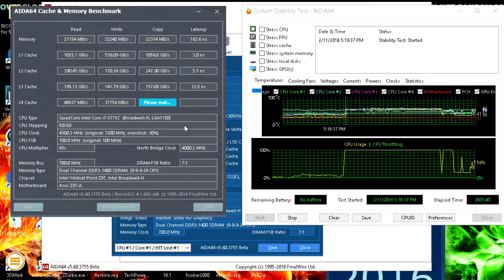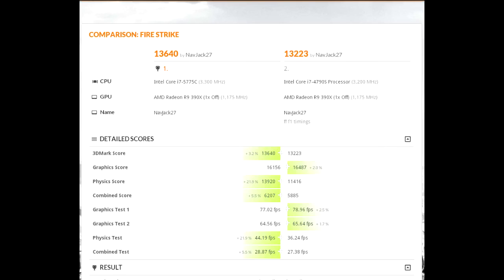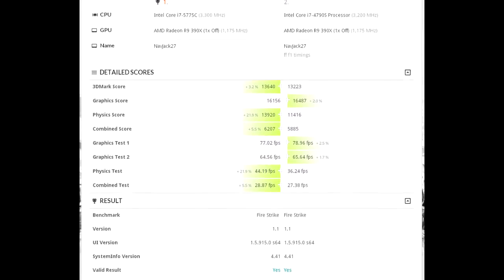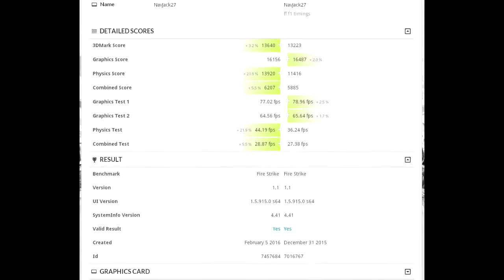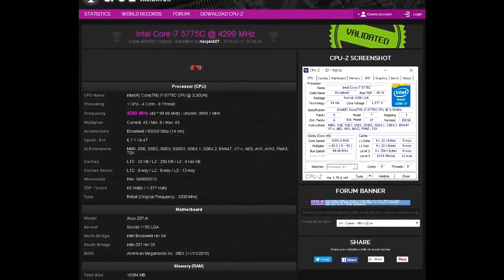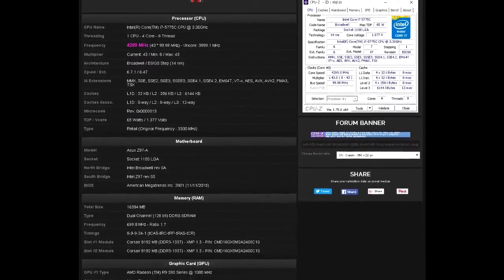I loaded up AIDA64 and ran the usual things in there, and everything seemed to be checking out. 3DMark got faster physics marks than my 4790K, which I expected. After I got baselines at stock speeds, I decided to see how hard I could push the CPU. After a whole bunch of tweaking in the UEFI, I was able to get a stable 4.3 gigahertz with a seemingly high 1.375 volts to the core.